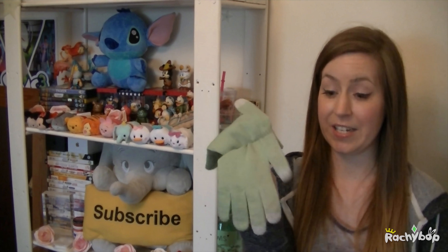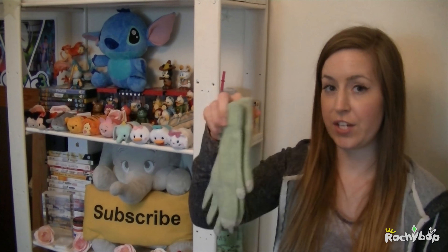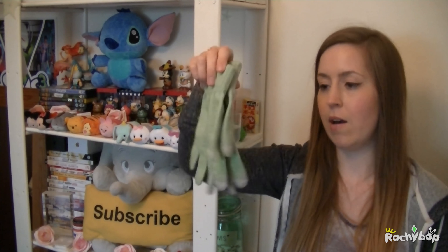The only downside is that the colour wasn't as turquoise as it was on the website, so just be aware if you are ordering them — they are very green, kind of Shrek hands! But the touch screen worked really well and they're so warm inside. And a really good point is these are only $3.55 so I think in terms of value for money these are really good. There are also lots of different colour variations on the website, so click the links below if you fancy checking them out.